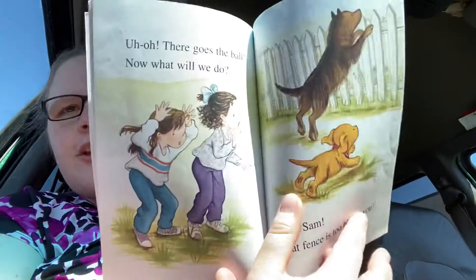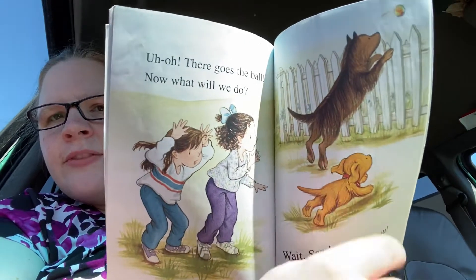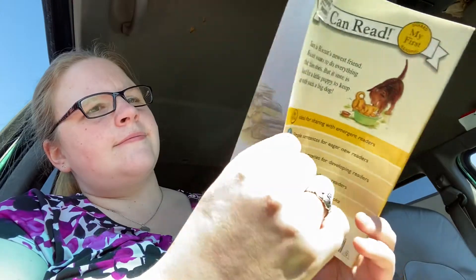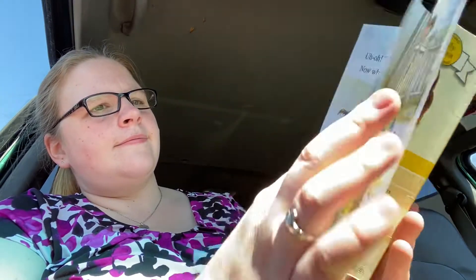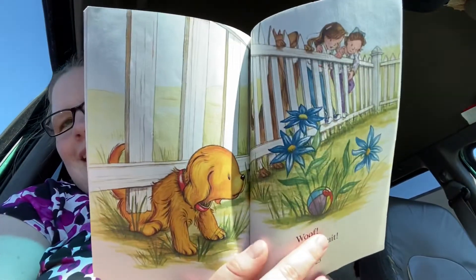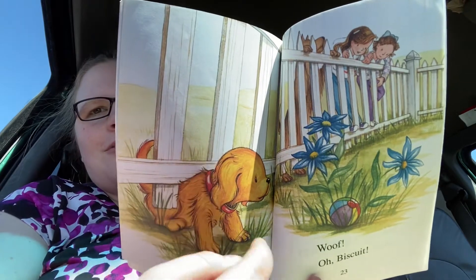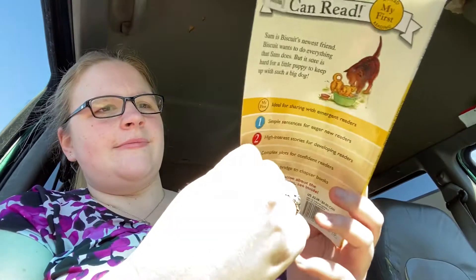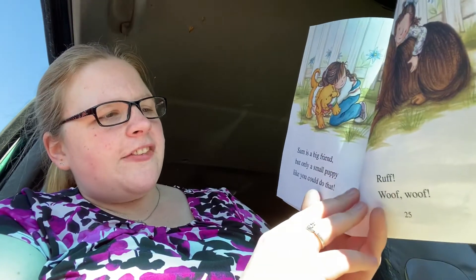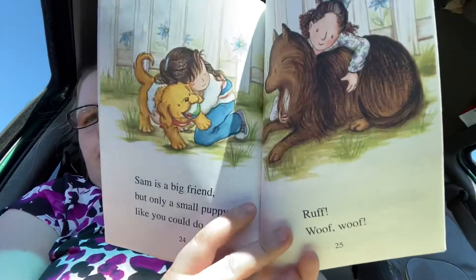Wait Sam! That fence is too big for you. See? The fence is a lot bigger than Sam is. Woof! Oh Biscuit! But Biscuit is small enough he can fit through the fence. Sam is a big friend but only a small puppy like you could do that. Ruff! Woof woof!